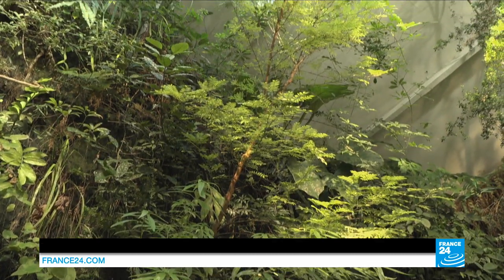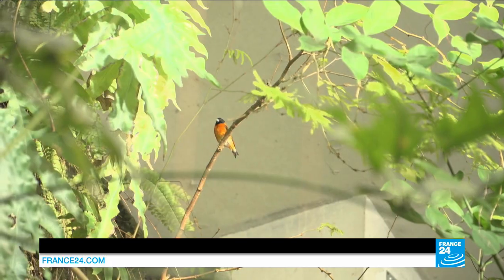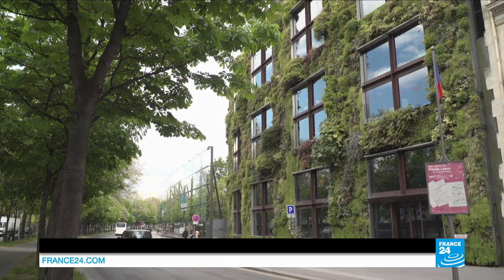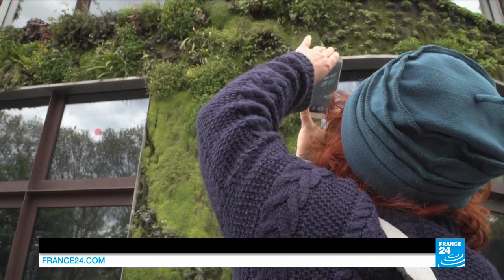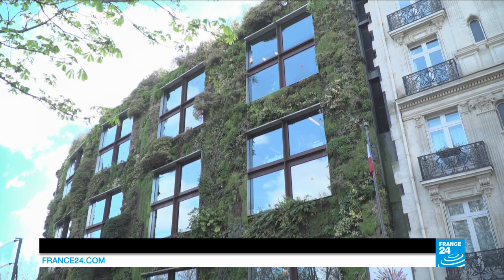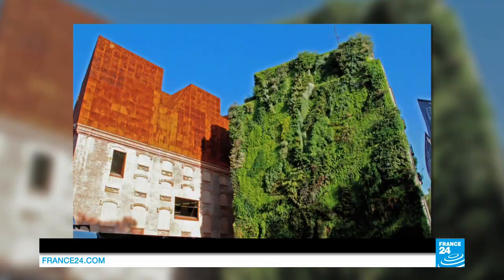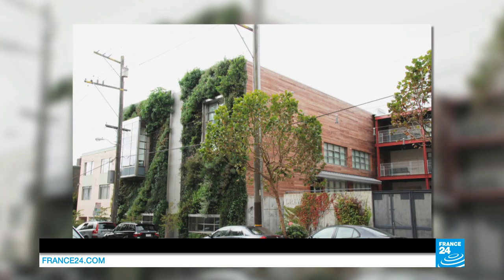In 2006, Patrick Blanc's collaboration with the French architect Jean Nouvel turned him into an internationally recognised designer overnight, thanks to his most impressive creation — the vertical garden at Paris' Quai Branly Museum. Since then, he's worked on a slate of projects across the globe, like a museum in Madrid, a school in San Francisco, and a shopping centre in Sydney.